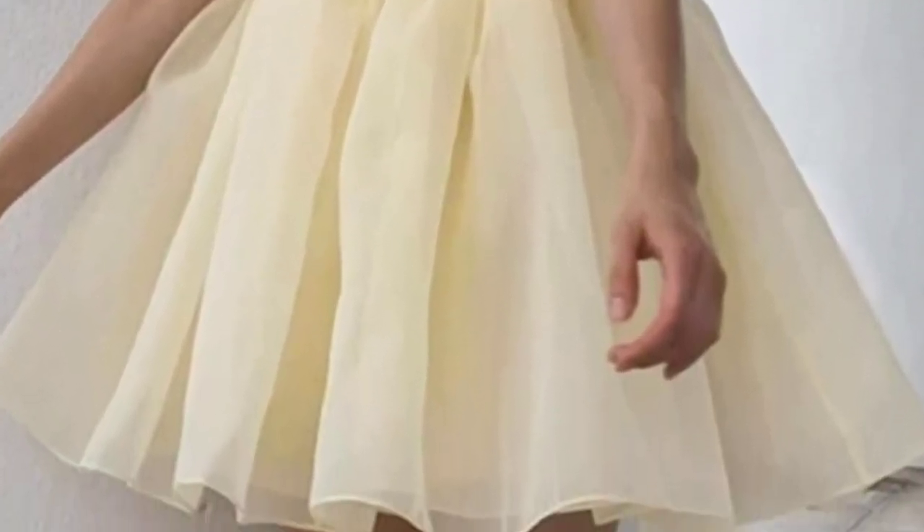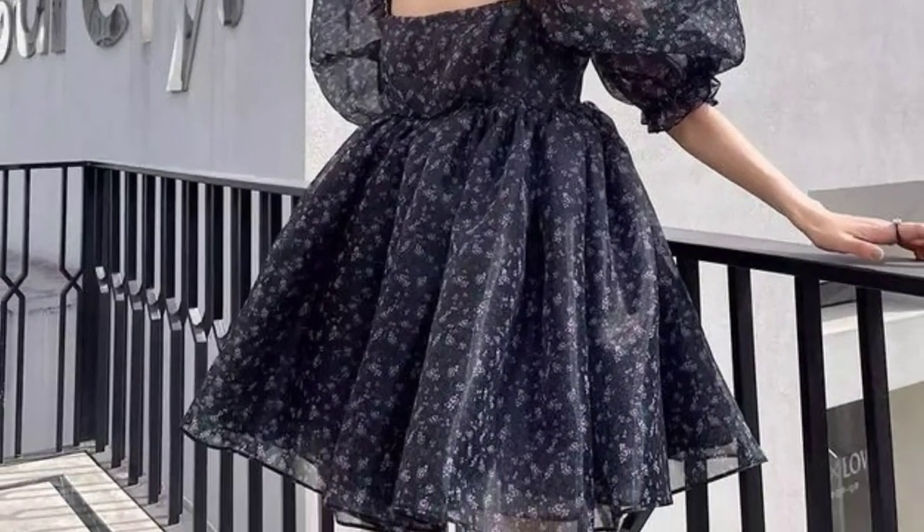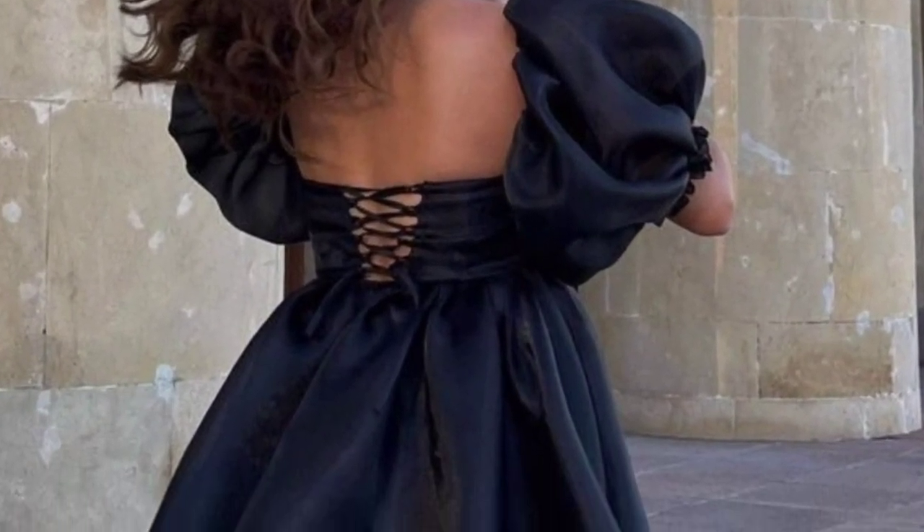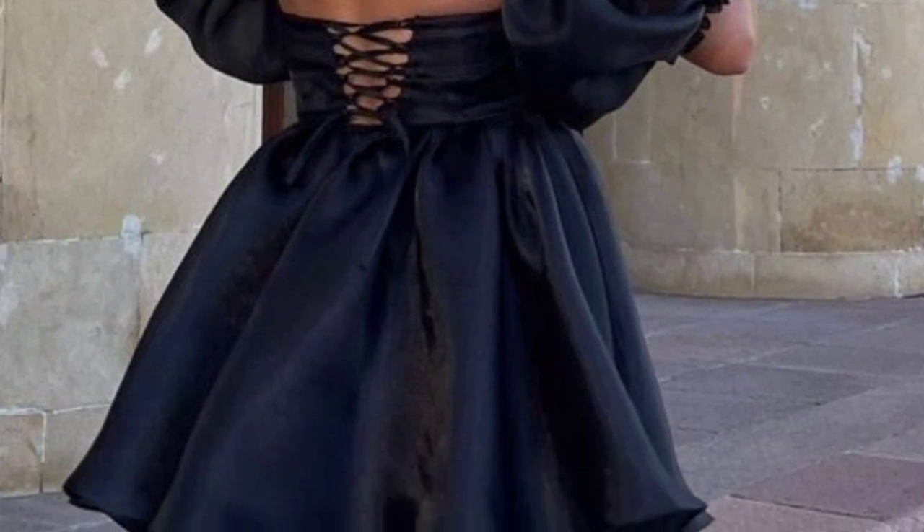For a charming puff sleeve dress design for girls, you could go for a knee-length A-line dress in vibrant colors like coral and teal. Consider adding a playful touch with small floral or butterfly embroidery. Opt for lightweight and comfortable fabric such as cotton or a cotton blend to ensure easy movement.